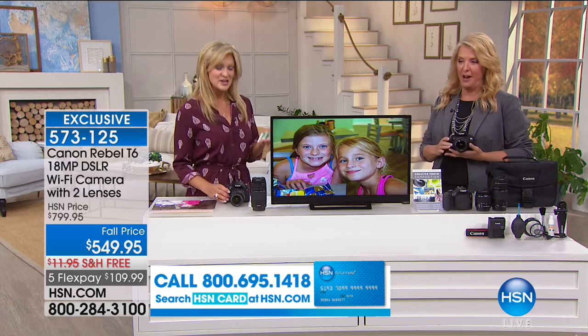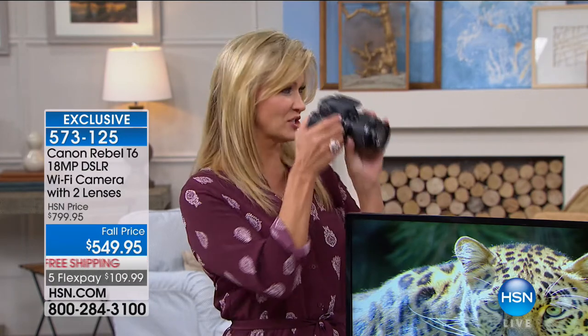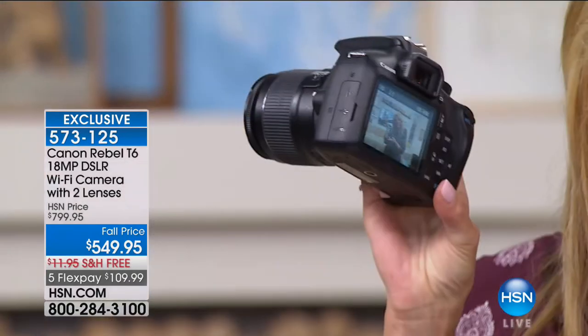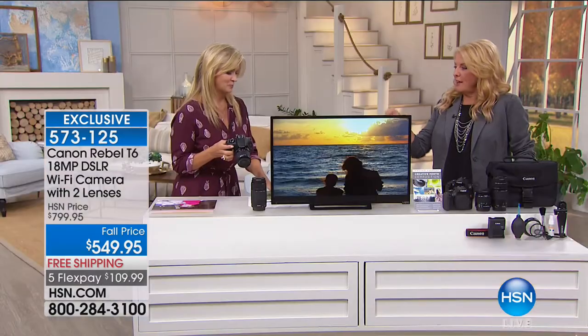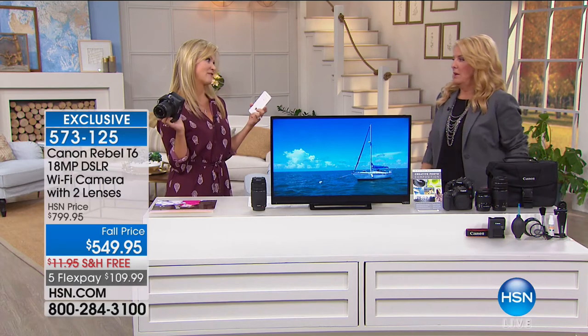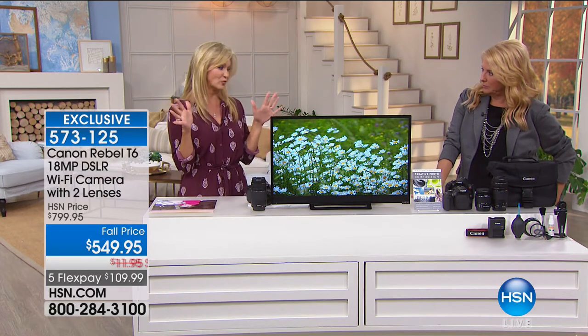Leah rejoins me for the Canon Rebel. First and foremost it has Wi-Fi, which means wirelessly you can attach your camera to whatever device you have. We just took a picture here and we can send it directly to your phone — from there it can go to Facebook, Instagram, anywhere in the world, instantly and wirelessly. And you don't even need Wi-Fi to do that — the camera and phone create their own hotspot and talk to each other directly, so even at the park without a Wi-Fi network you're still sharing.